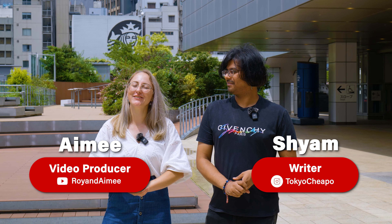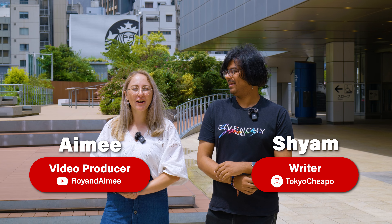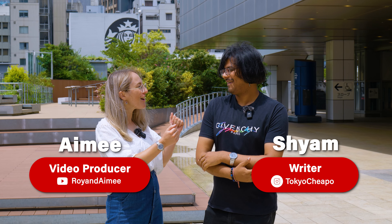Hello and welcome back to Tokyo Cheaper. I'm your host Amy and today we are looking at vegetarian restaurants in Tokyo with a fabulous special guest, Shyam, our staff writer.